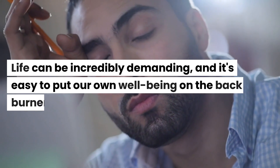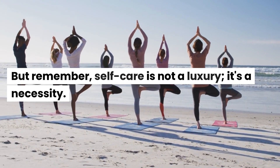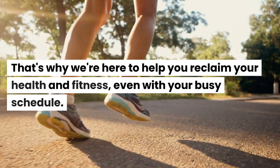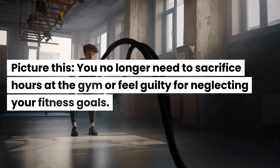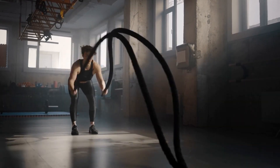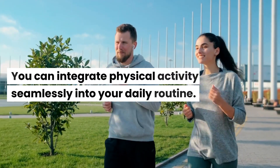Life can be incredibly demanding, and it's easy to put our own well-being on the back burner. But remember, self-care is not a luxury, it's a necessity. That's why we're here to help you reclaim your health and fitness, even with your busy schedule. You no longer need to sacrifice hours at the gym or feel guilty for neglecting your fitness goals. With these simple and time-conservative exercises, you can integrate physical activities seamlessly into your daily routine.